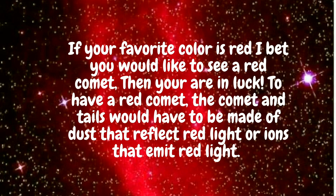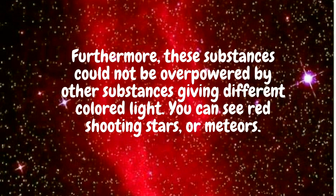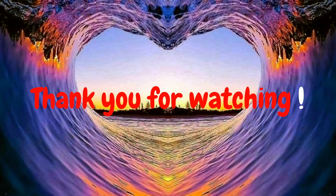The UV light causes them to emit a green glow, which is really beautiful. If your favorite color is red, then you're in luck, because there is something called a red comet. To have a red comet, the comet and its tail would have to be made of dust or ions that emit red light. Furthermore, these components cannot be overpowered by other components giving a different color of light, so you can see red shooting stars or meteors. If it reflects orange, it ruins the whole process — it has to be red, red, and more red.